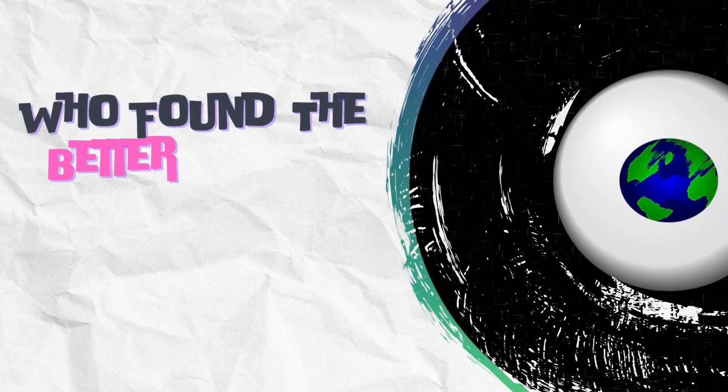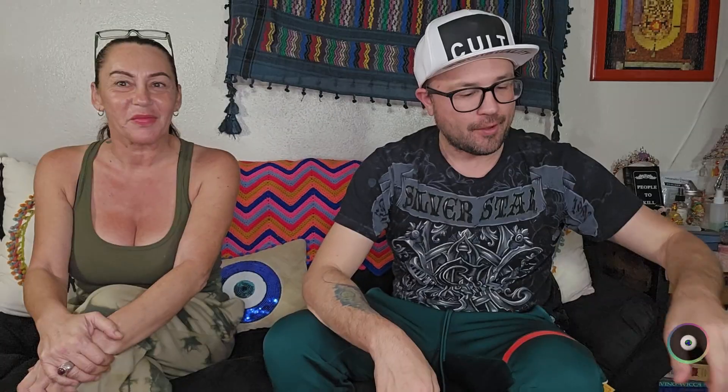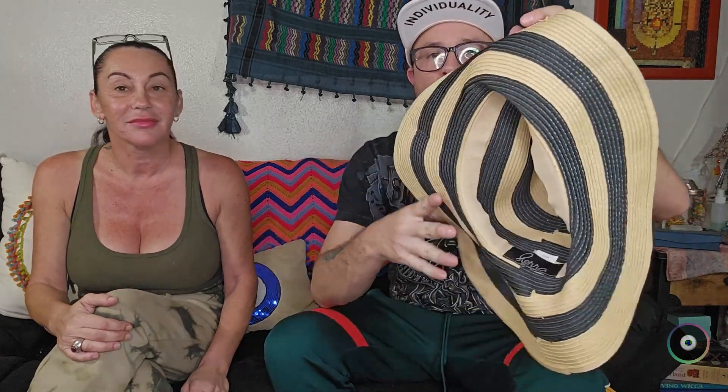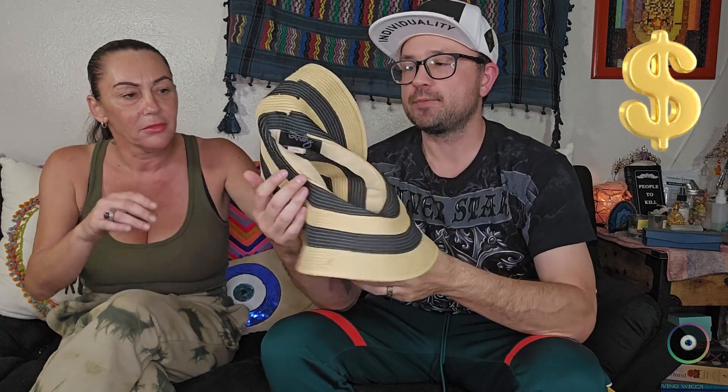I'll go ahead and start with this hat that Erica found. The brand is Sierra Molinari — it's just a floppy kind of beach hat. It'll be easy to ship since I don't have to worry about protecting the shape, and this sells consistently for about $30, so this brand is a good one to find.